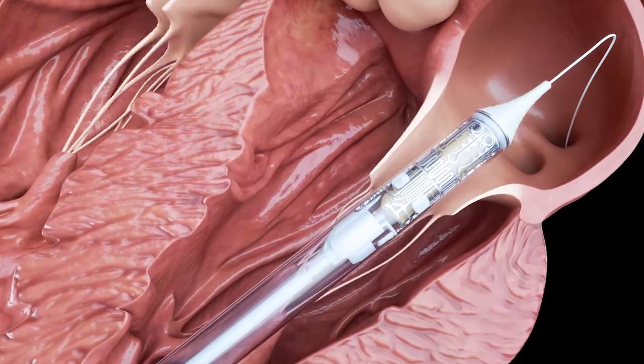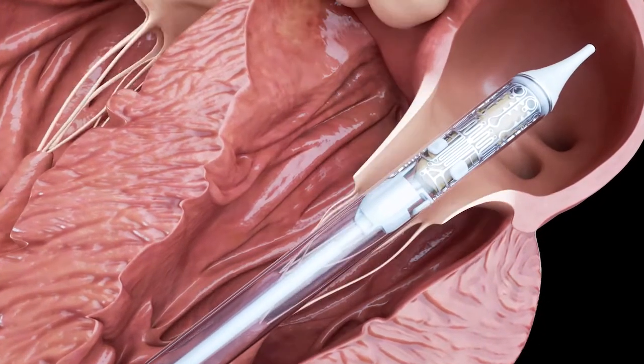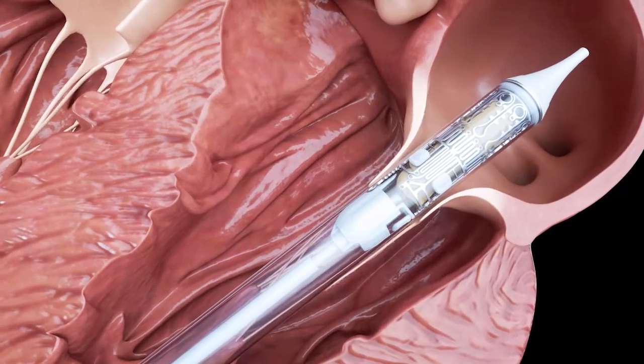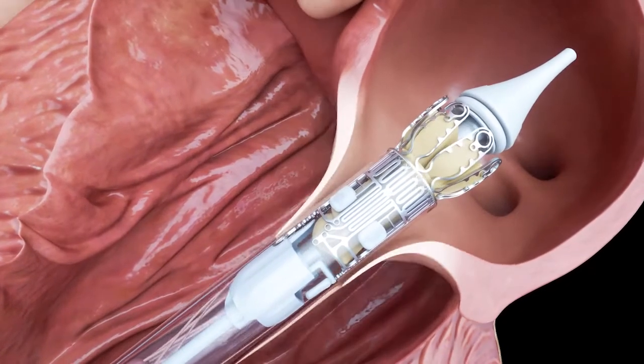In the first step of the delivery, the atrial portion of the device is progressively released just above the annular plane. Under 3D echo view, the atrial pedals of the valve stent are deployed to obtain the correct D-shape rotational position.